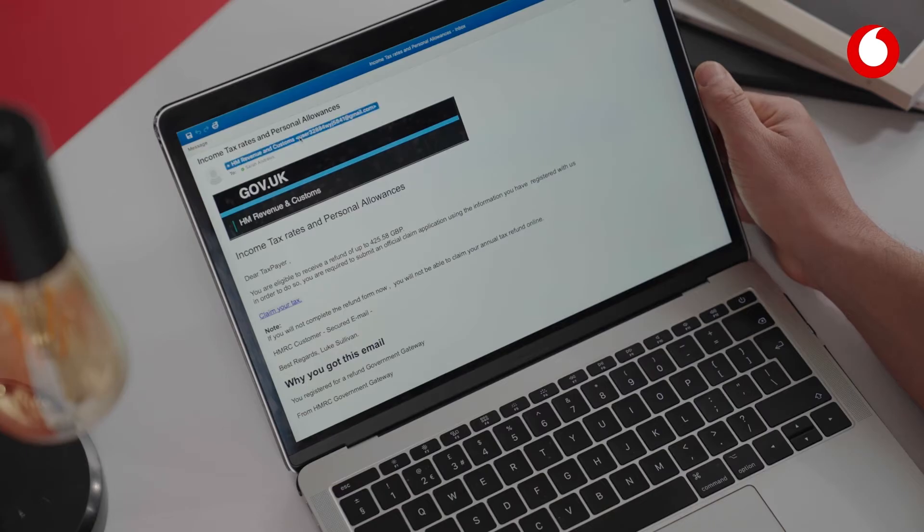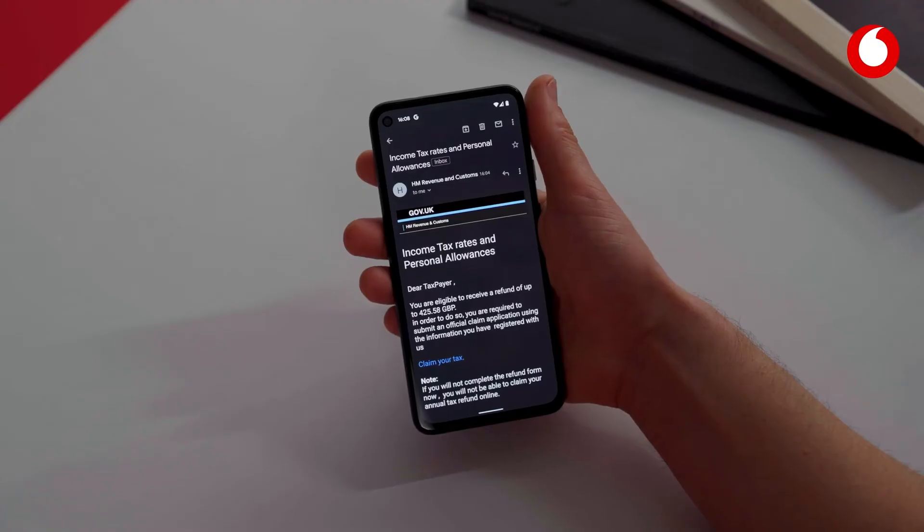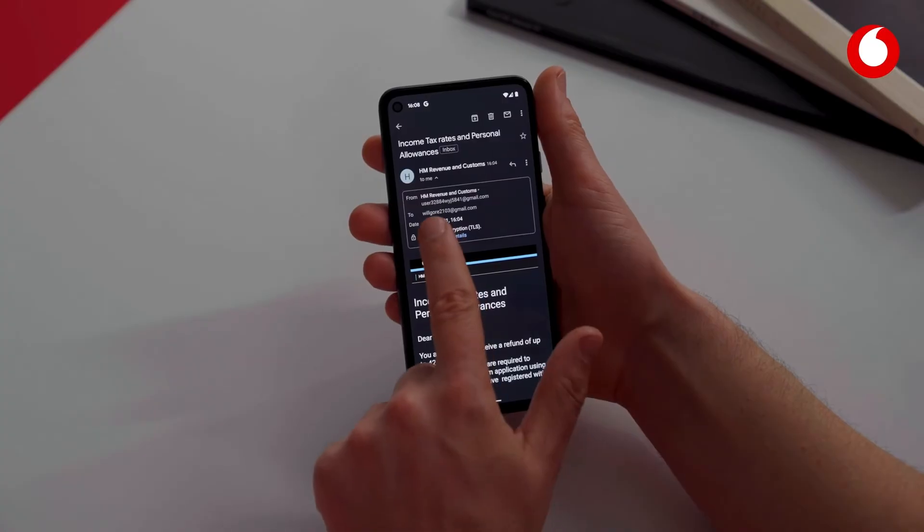It's worth checking the sender's email address. At first glance it might look official, but hover your mouse over the name — or if you're on your phone, click on the name — and you'll see the actual address the email came from. This is usually full of special characters or numbers instead of letters.